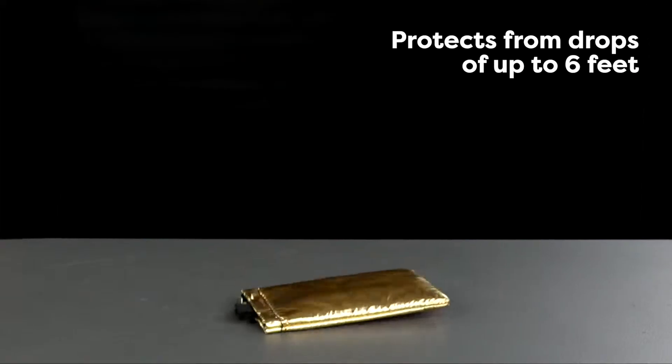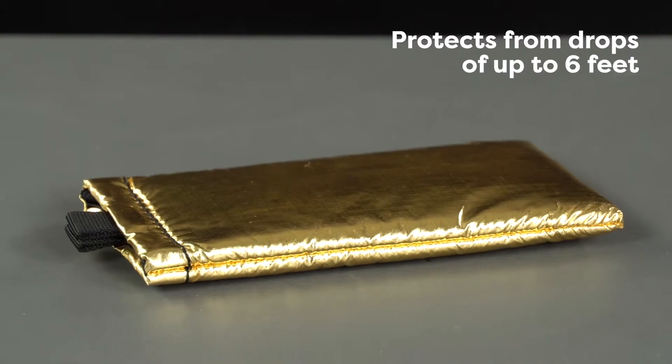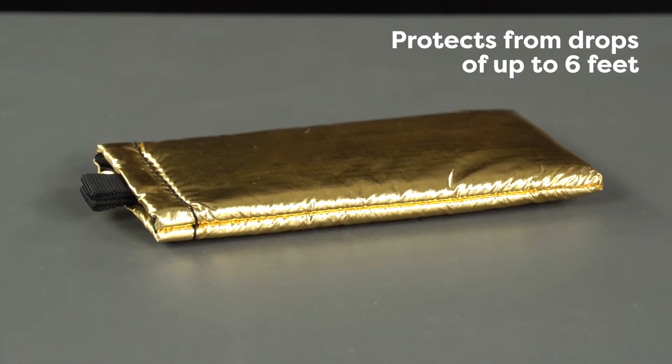And when you're on land, the impactor core provides drop protection up to six feet, exceeding military standards for both drop and shock.